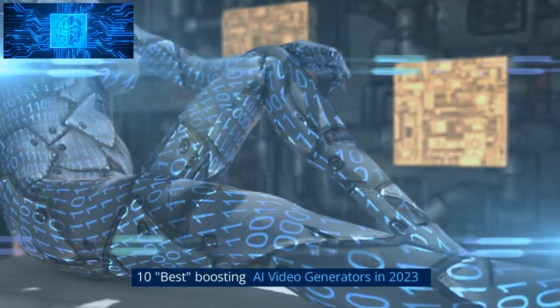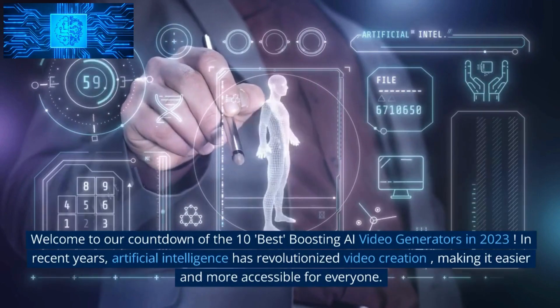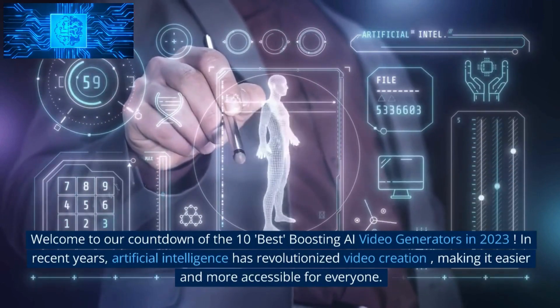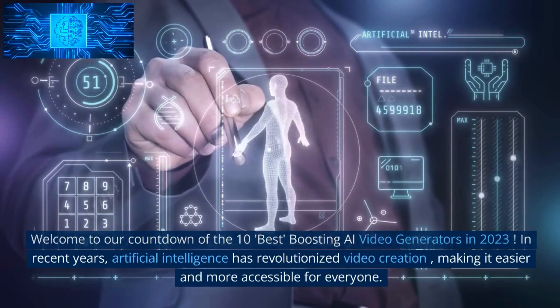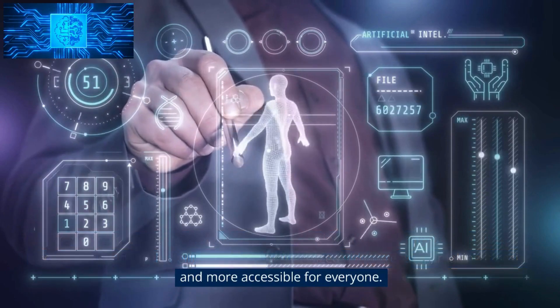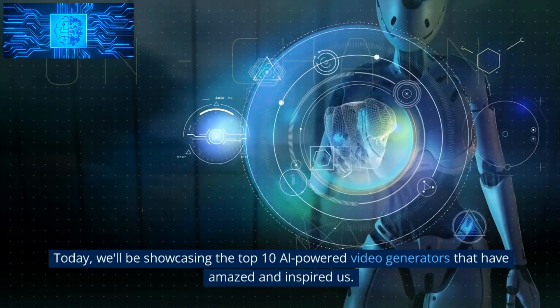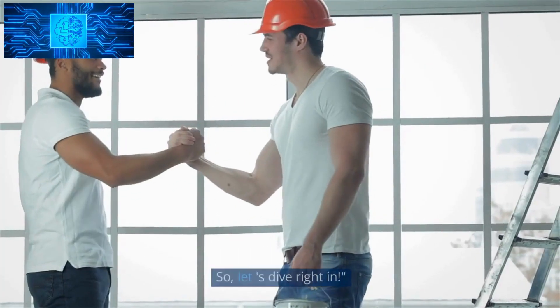Welcome to our countdown of the 10 Best Boosting AI Video Generators in 2023. In recent years, artificial intelligence has revolutionized video creation, making it easier and more accessible for everyone. Today, we'll be showcasing the top 10 AI-powered video generators that have amazed and inspired us. So, let's dive right in.